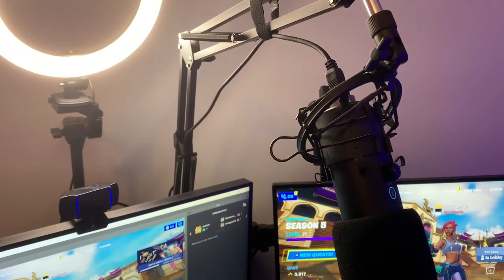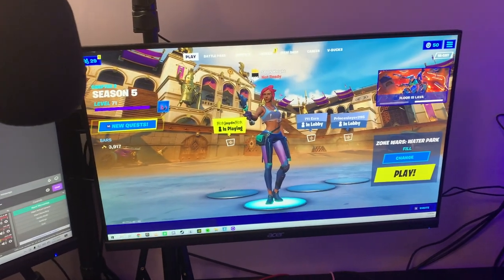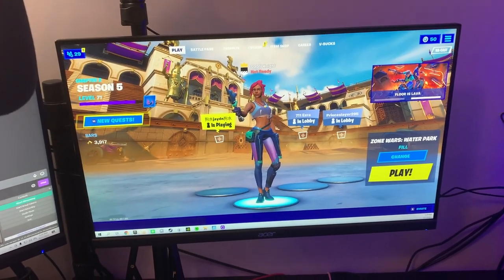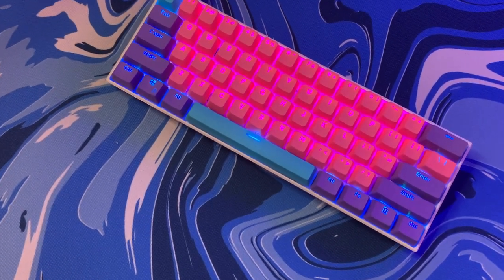Moving on to my microphone from Morano — it is amazing and it is attached to a boom arm onto my dual monitor mount. Moving on, we have my first monitor, it is a 75 hertz monitor.